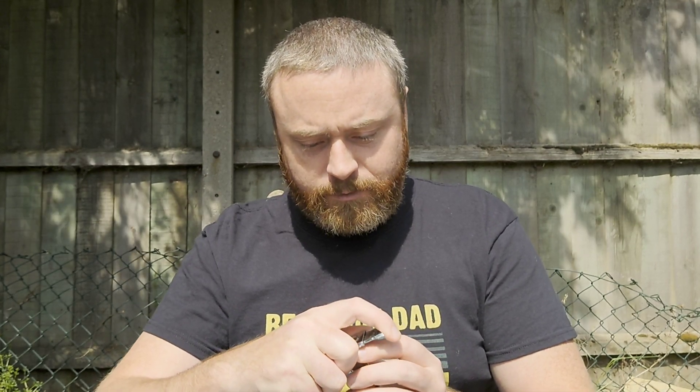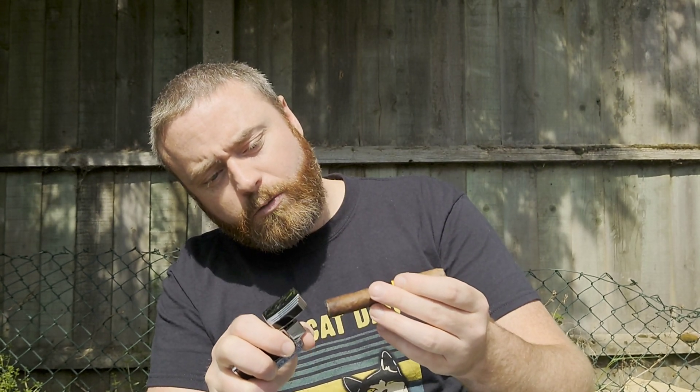Welcome back — we are outside with the Cohiba Maduro 5 Secritos cigar. I'm going to do a straight cut, just nicking a little bit off the triple cap — not too far down, not too far up. Let's get her toasted and lit. Like I say, it's been cured for five years — that's why it has the Maduro 5 Secritos name. They're meant to be very nice cigars, and I don't want to ruin the toast.